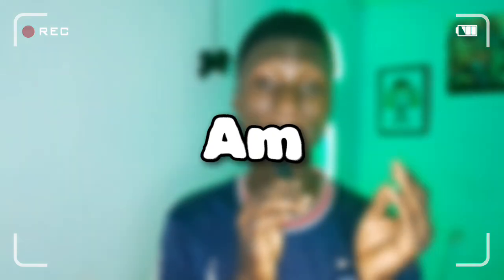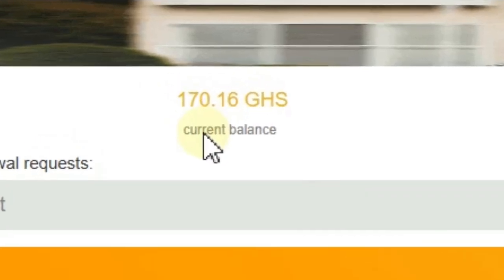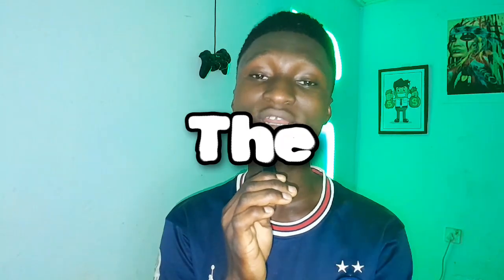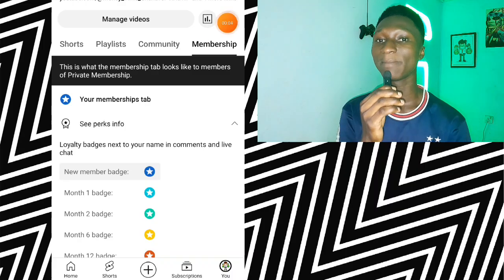This is not bragging — I'm literally going to withdraw 160 Ghana cedis from this website and show you the payment proof. Just for you to be on the safe side, I've already withdrawn a thousand Ghana cedis from this website, so I know what I'm talking about.